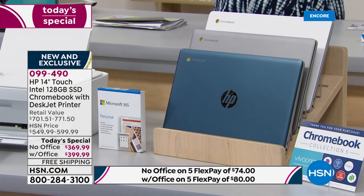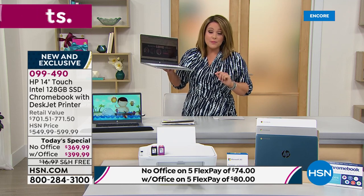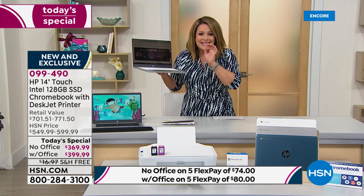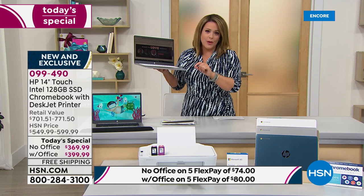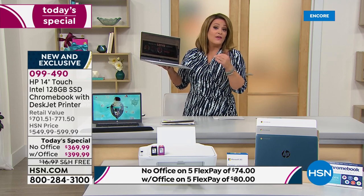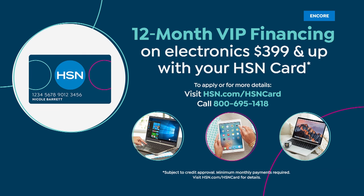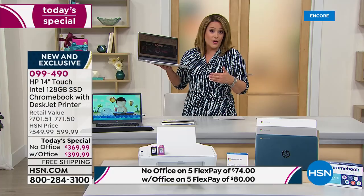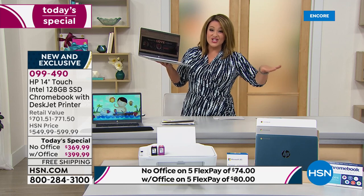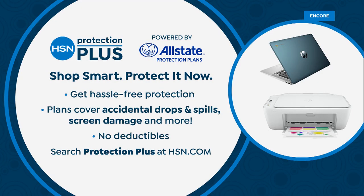Teal is the most popular color tonight with Office. Choose your color and your Office option — five FlexPay payments at $74 without Office or $80 with Office. With your HSN credit card and the Office option, you get VIP financing: 12 months at $33.33 a month — fully paid off. That's a dollar and change a day for the next 12 months for a brand-new home office setup.